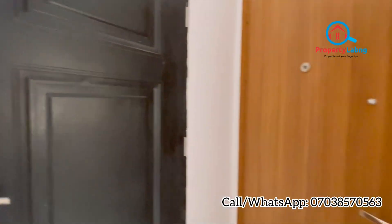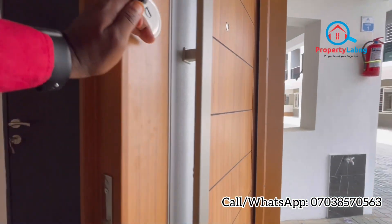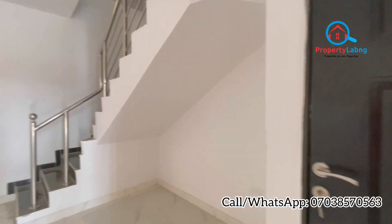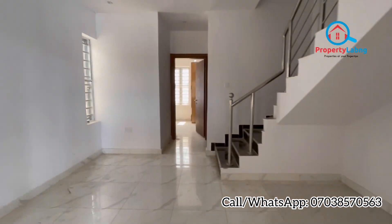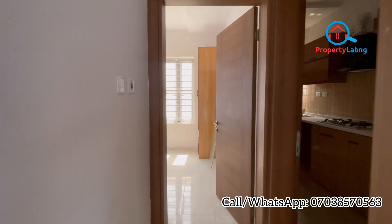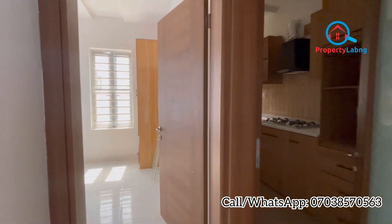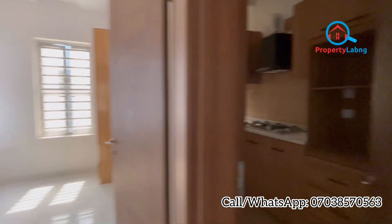You can see these doors — they are security doors, very strong, and they are good for your home. Let's go inside and check the kitchen. It's a three-bedroom terrace with one room downstairs and two bedrooms upstairs.